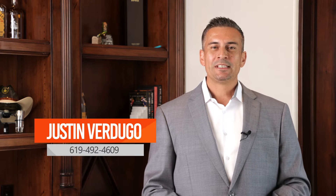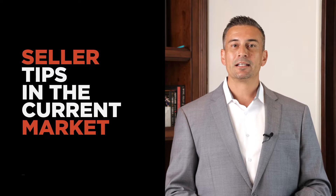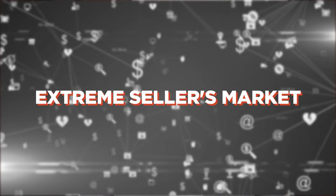Hi, I'm Justin with Whistle Realty, and today I'm going to be going over some tips to sell in the current market. Now, a couple months ago we were in this extreme sellers market, but now in the shifting market we're in what's called a normal market.